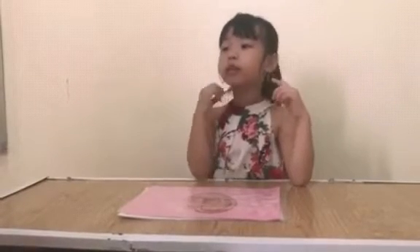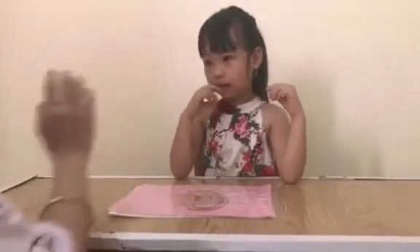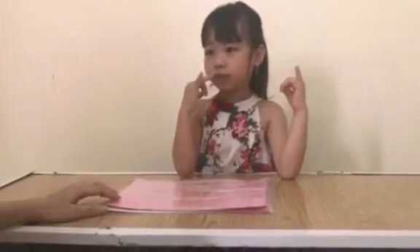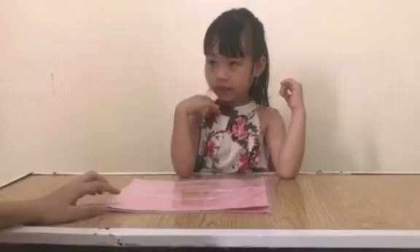Two ears. Oh, two ears. Good, perfect. And this one? What is it? Nose. How many noses do you have? I have one nose. Perfect.